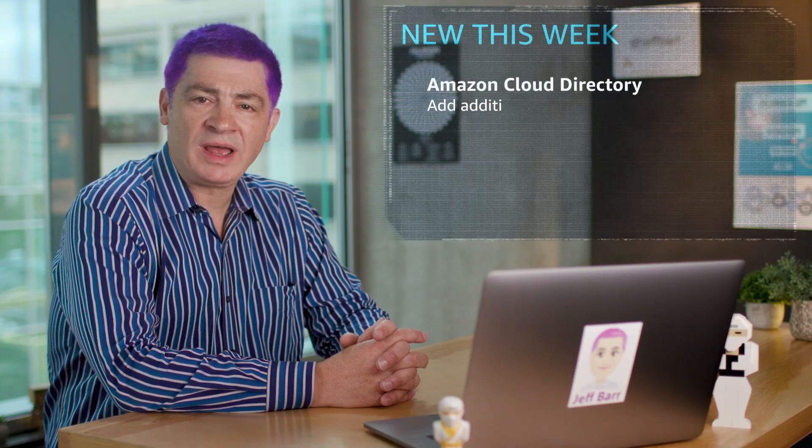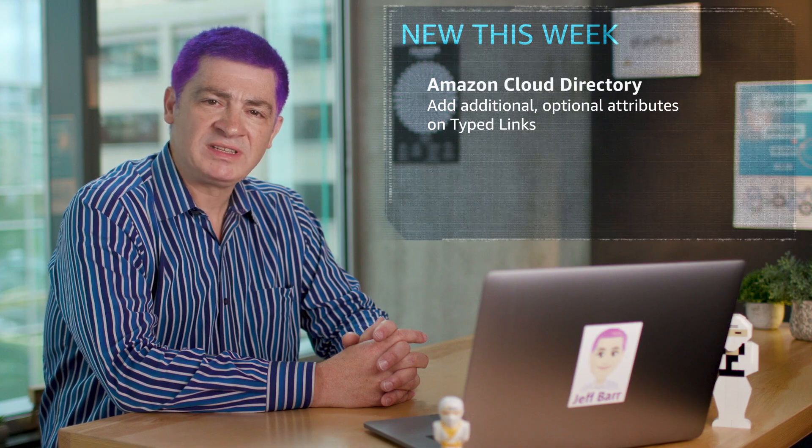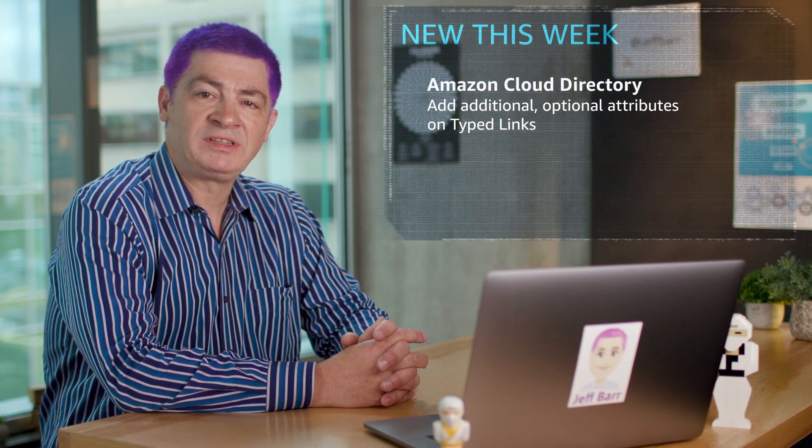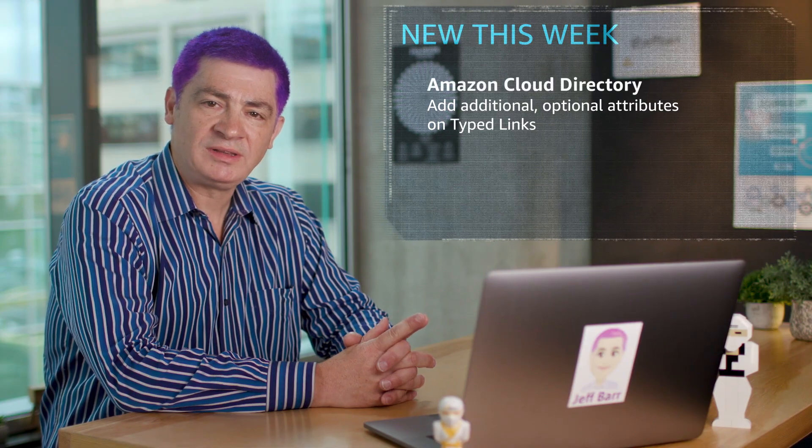Amazon Cloud Directory now enables you to add additional optional attributes on typed links. Previously, Cloud Directory had the capability to add attributes to typed links, with the constraint that these attributes were mandatory. Now, some attributes can be optional.